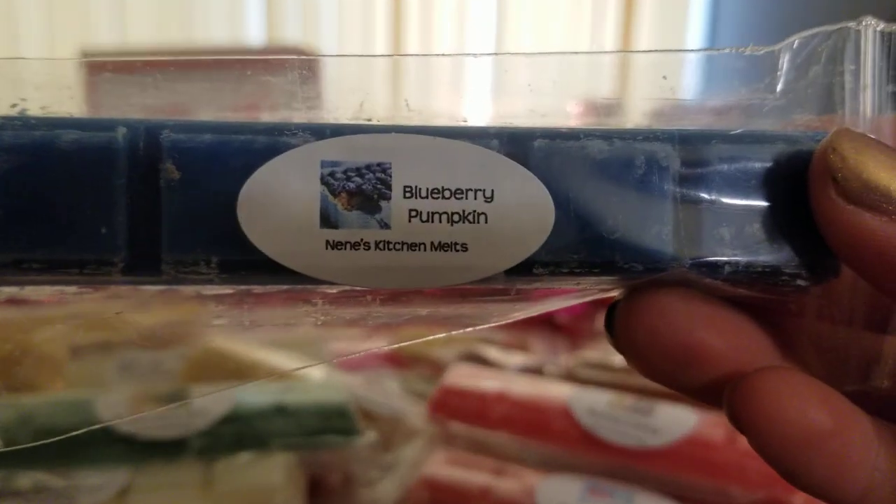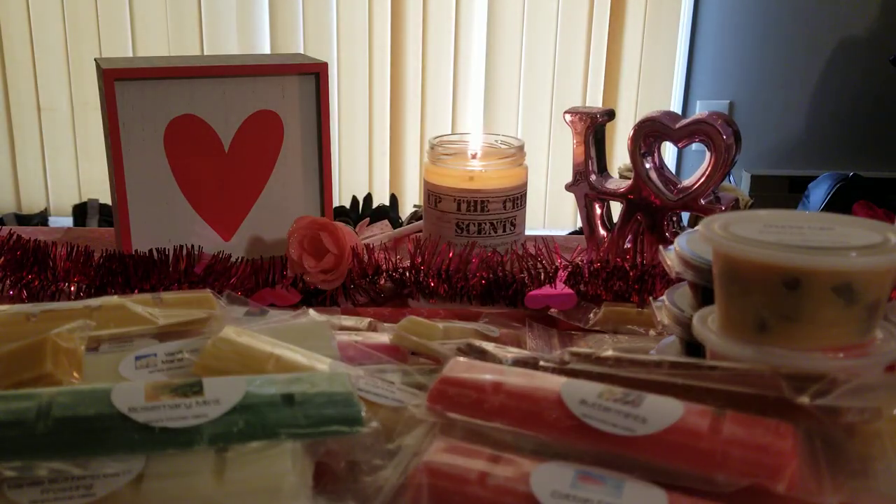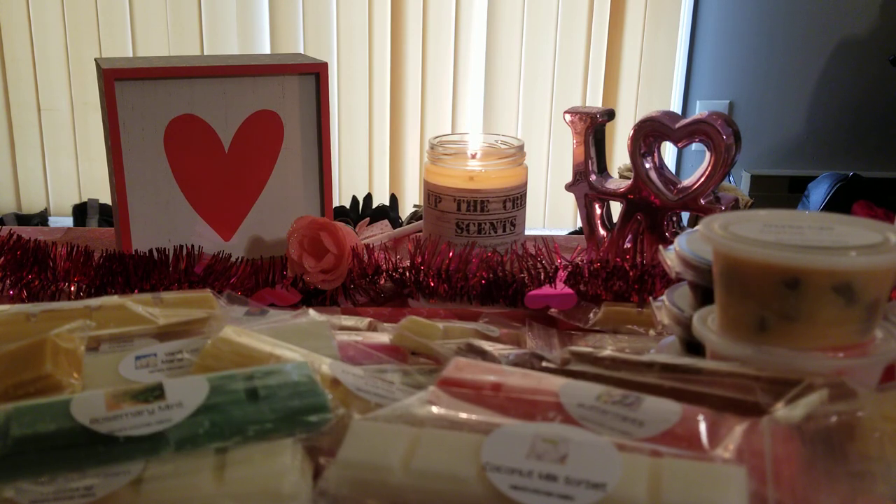I got blueberry pumpkin, which I'm pretty sure I also got in my last order. I love this — it smells exactly like the candle, even with that warm bakery note in the background. Coconut milk sorbet I really like as well — I've been loving it from everybody lately. It's kind of beachy and bakery at the same time, which is really the best way I can describe it.